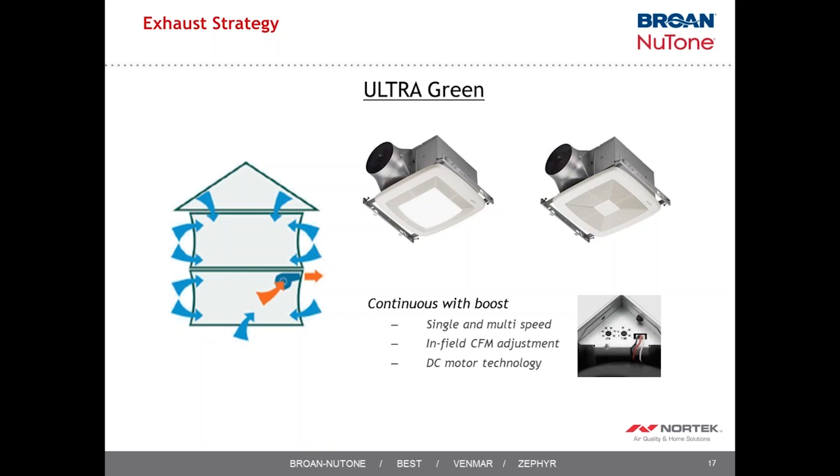Joe notes that when the fan compensates for resistance by spinning faster, the watt draw also increases. Jeremiah confirms: spinning at higher RPM consumes more energy, so long duct runs not only make the fan louder but also more expensive to operate — potentially $8 to $15 per year instead of $6 to $8 at the same 80 CFMs but under higher static pressure.